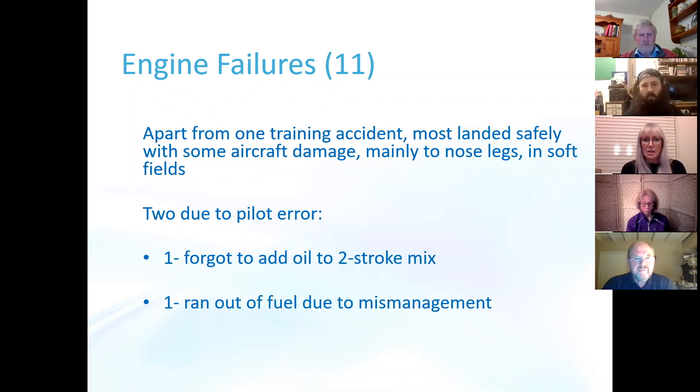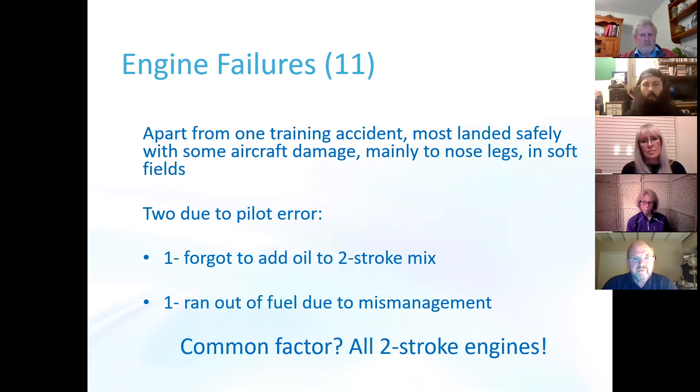There were two cases of engine failure en route with mechanical and quite possibly maintenance implications, because in both of them the Mikuni fuel pump was found to have debris in it which had caused the engine starvation. So there might be some maintenance issues there. The interesting common factor in all the engine failures was that they were all two-stroke engines.